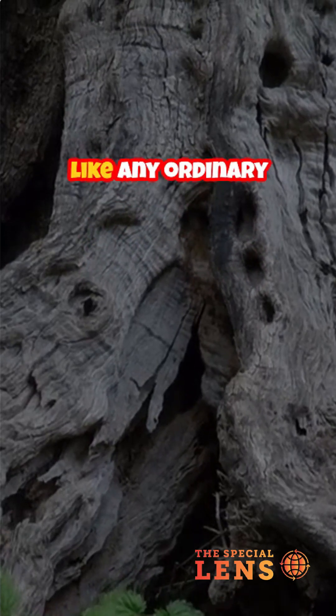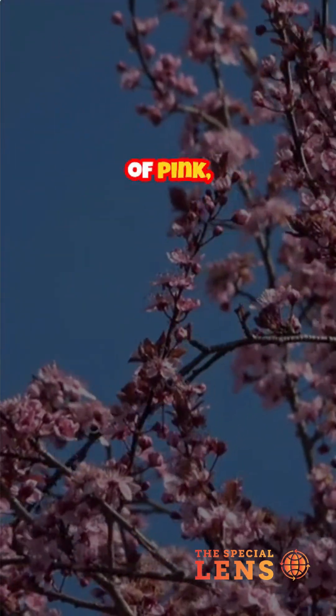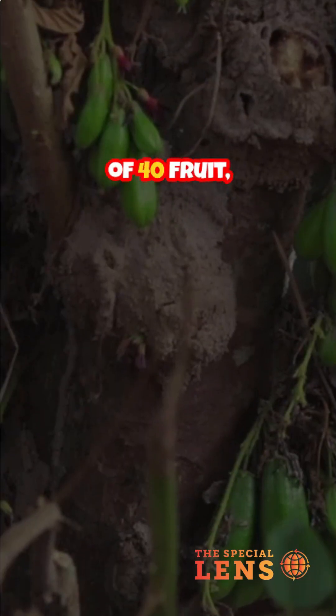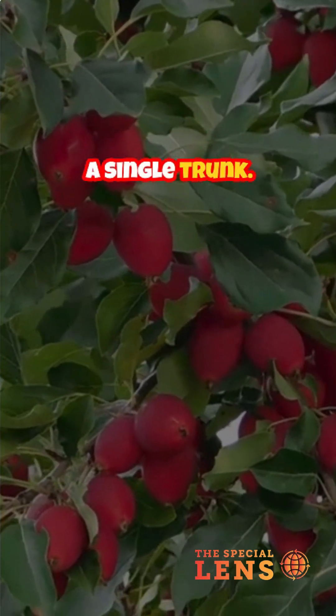At first glance, it looks like any ordinary tree. But when spring arrives, it explodes into a kaleidoscope of pink, white, and purple blossoms. This is the Tree of 40 Fruit. And yes, it can grow 40 different types of stone fruit on a single trunk.